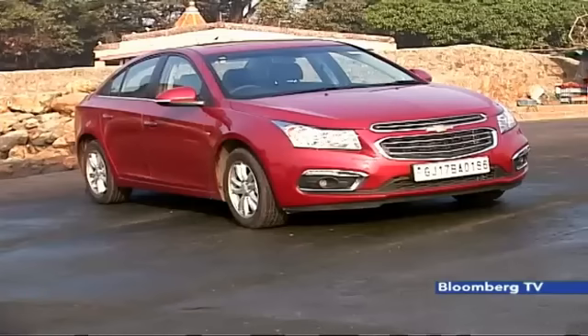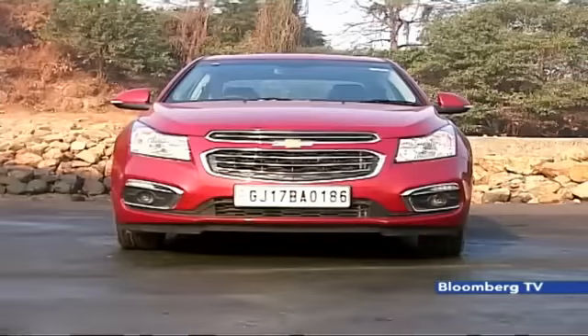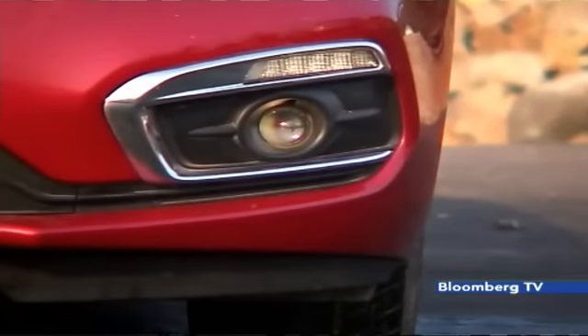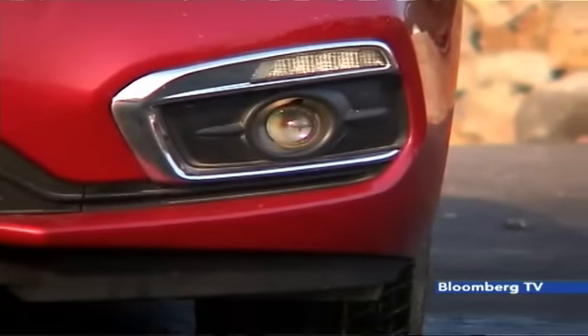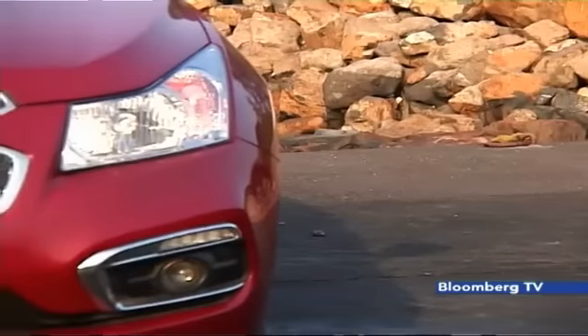Unlike previous facelifts, this new face looks a lot better with the new bumper and front grille. This two-part grille remains more rounded but new horizontal chrome slats add neat detailing. The fog lamp inserts and LED DRLs finished in chrome blend better than the previous facelift. The fog lamps are new too, while the distinctive kinked headlights remain unchanged.